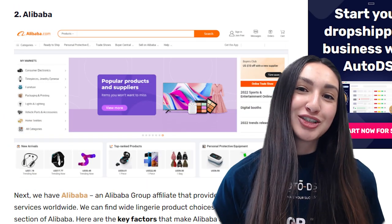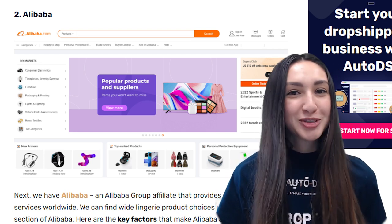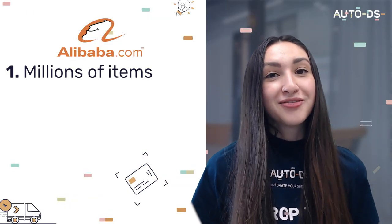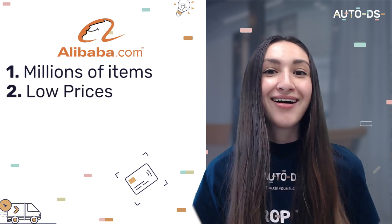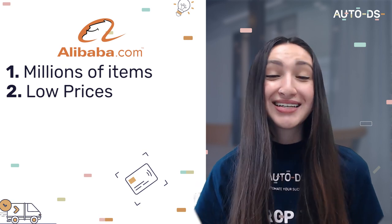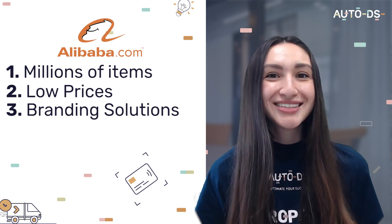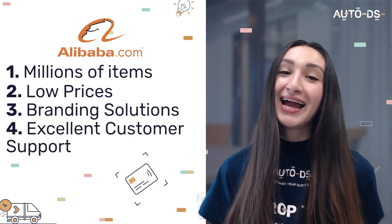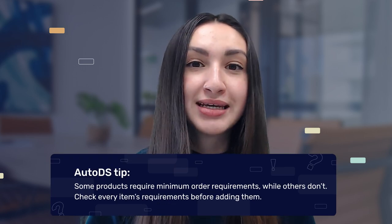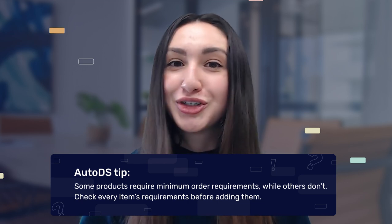The next supplier is Alibaba. Alibaba sources millions of lingerie choices and offers them at low prices, allowing us to gain higher dropshipping profits. An extra bonus is that Alibaba provides branded solutions such as the customization of logos. Alibaba also offers excellent customer support. Keep in mind that some products require a minimum order quantity while others don't, so make sure to check every item's requirements before adding them to your stores.